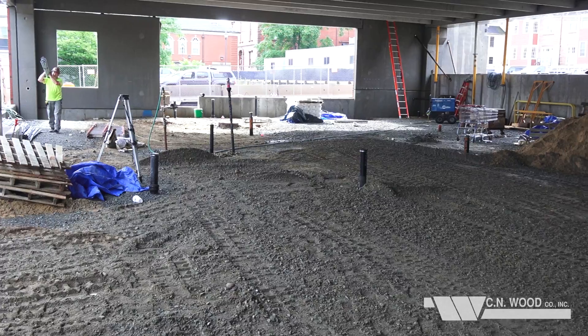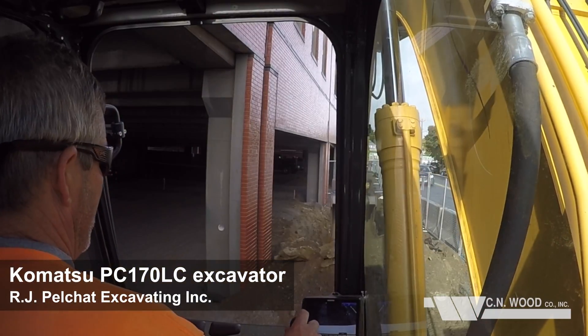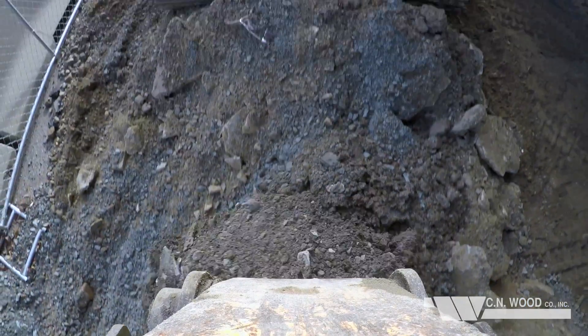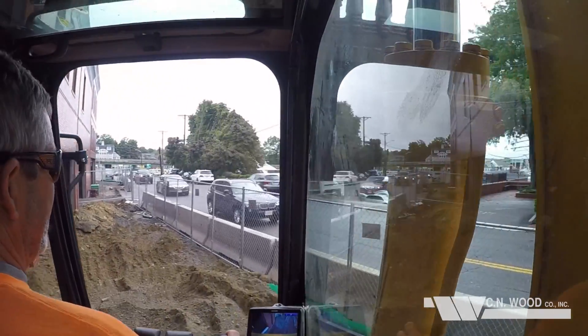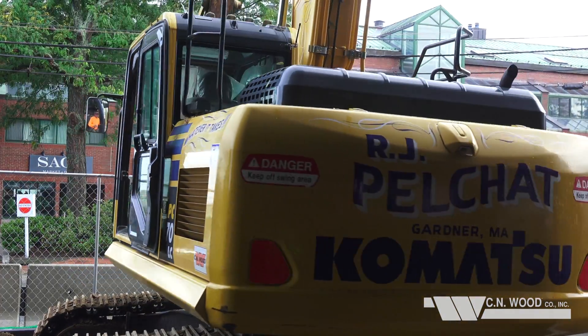We're up in Newburyport, Massachusetts on Merrimack Street building a new parking garage. We do the water, sewer, drainage, all the excavation and backfilling for the foundations, as well as the sidewalk prep and the rest of the landscape prep. We have the 170 here now just doing the small finishing up stuff now that the foundation is already in.